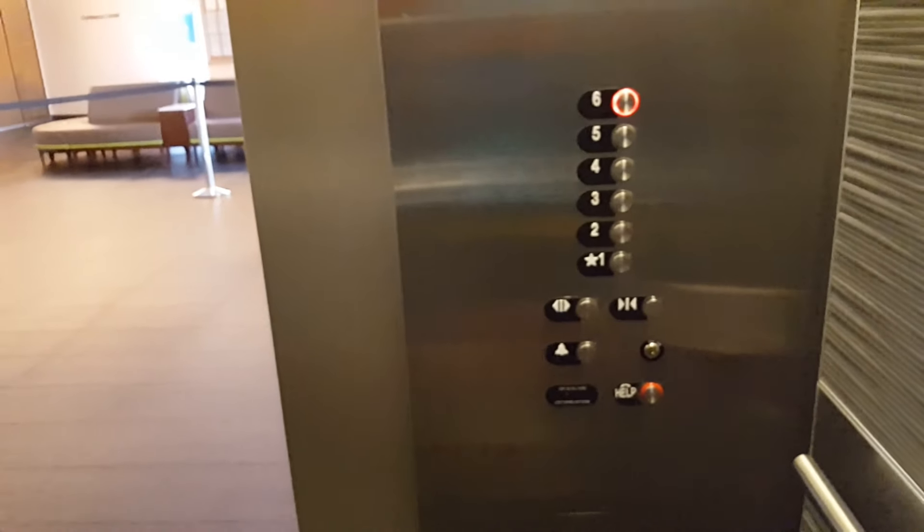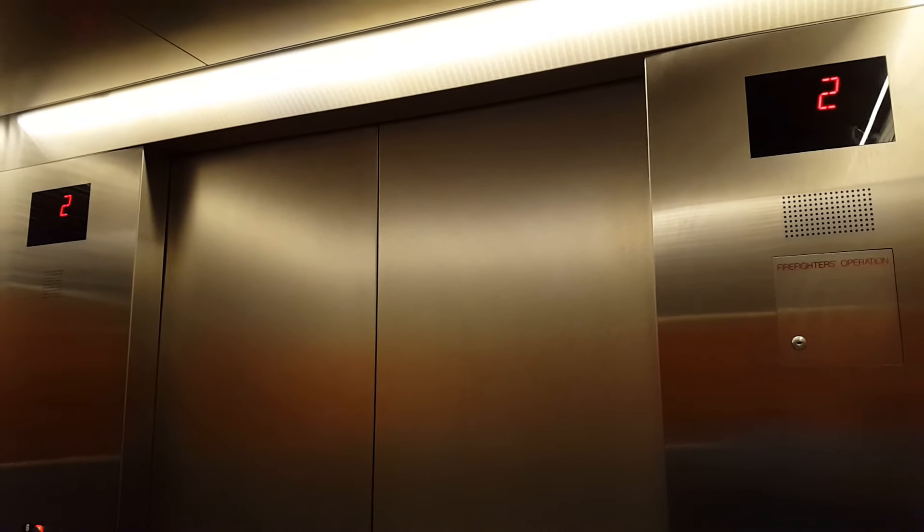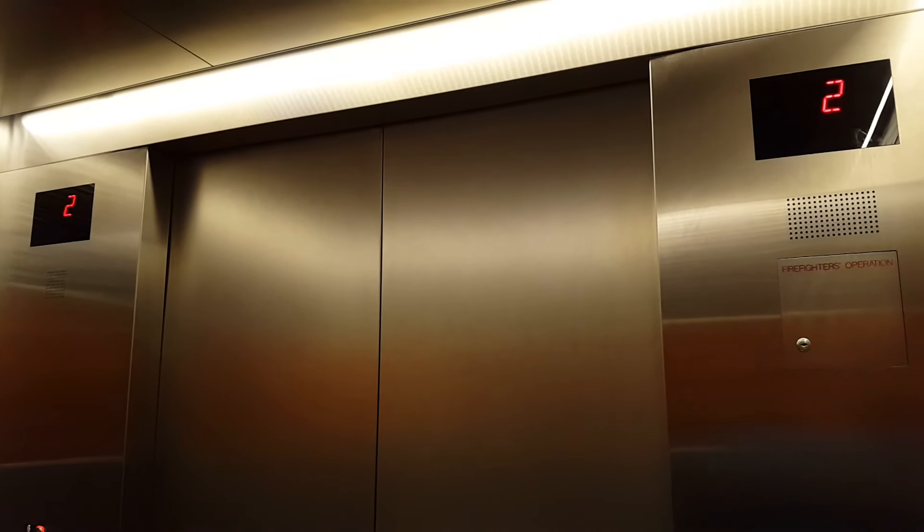Got the A elevators at UCSF. You have to check in to ride these elevators, so you can't just come here and film them.